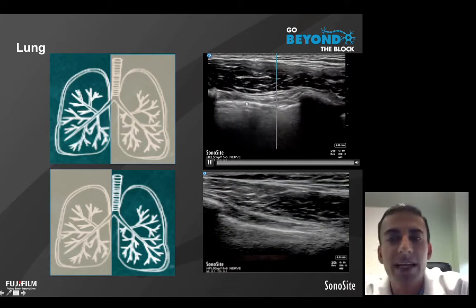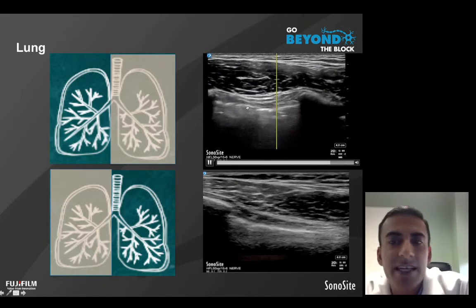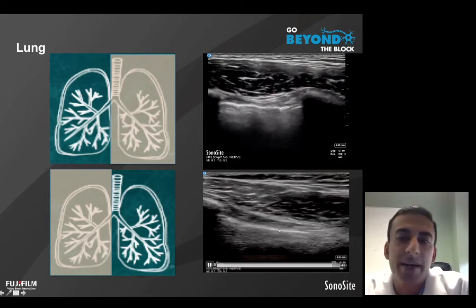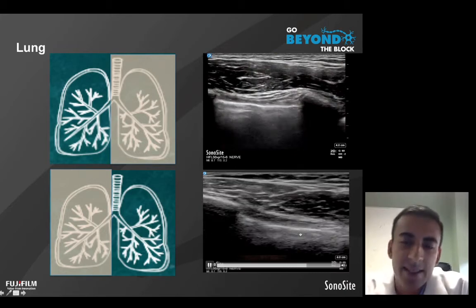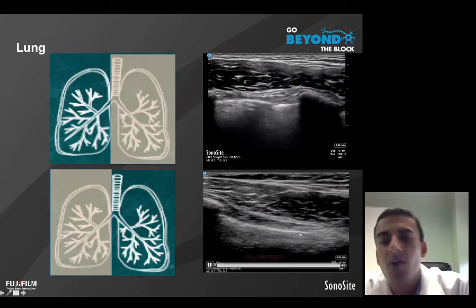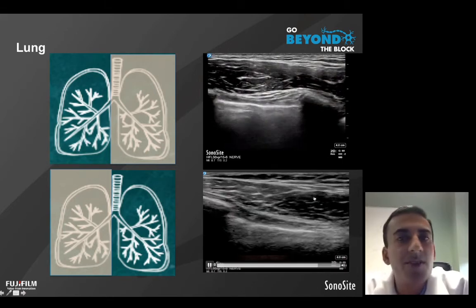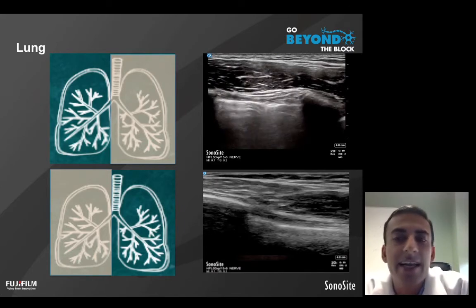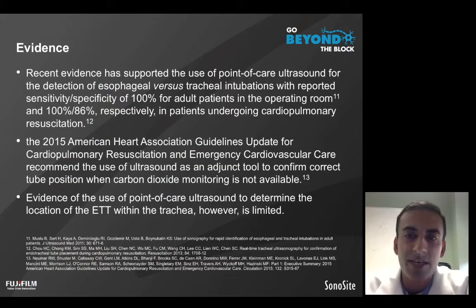Specifically, what we're looking at is the lung pleura line and the sliding effect of the visceral and parietal pleura as the lung expands in an appropriately aerated lung bed. On the other side, we are not appreciating lung sliding — that visceral and parietal pleural sliding motion — because aeration to that side is different or poor.